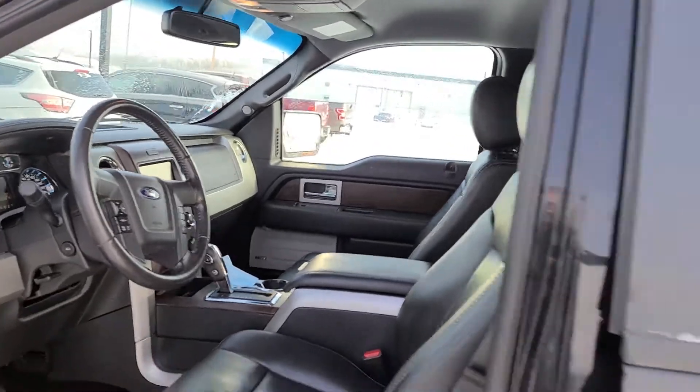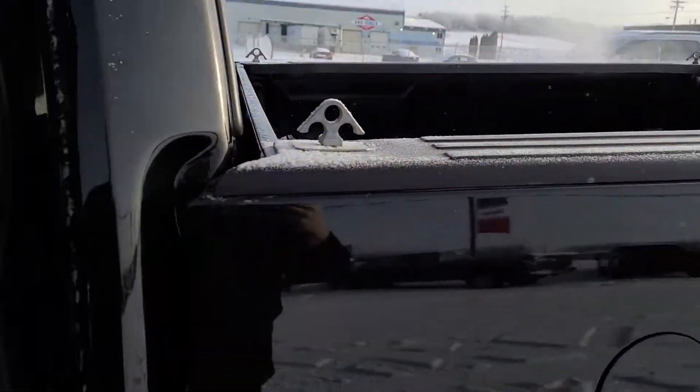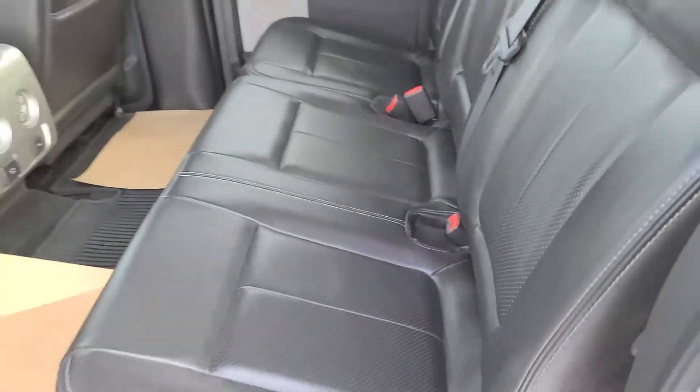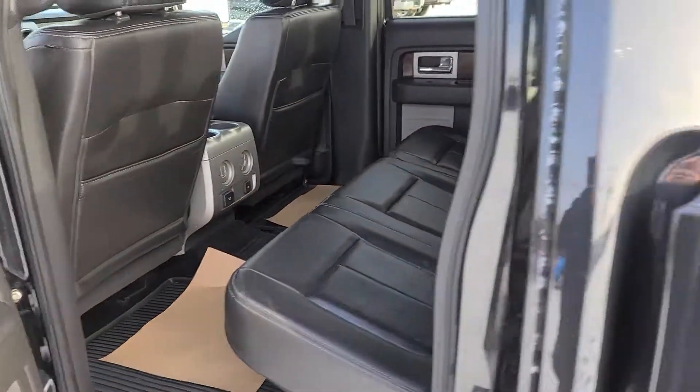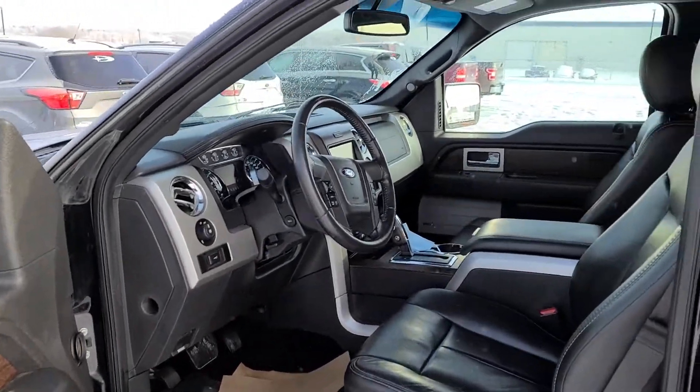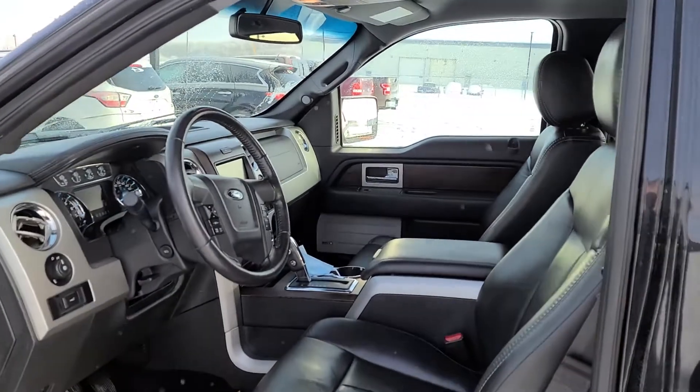Nav, heated seats, big backup camera. The rear seats you can tell haven't even been used, which is one of the reasons why he downsized trucks. But definitely a very nice truck. Give us a call at 780-594-1000. Thank you.